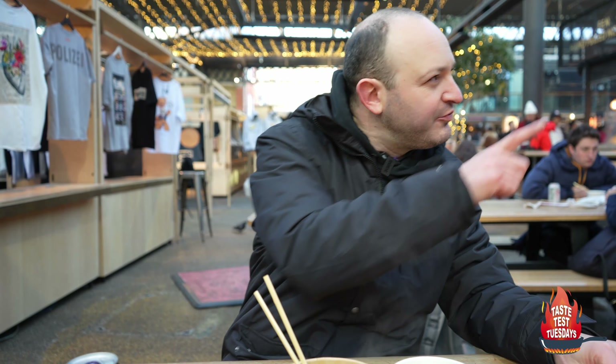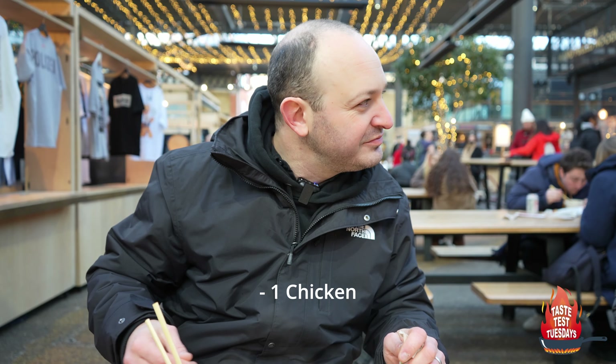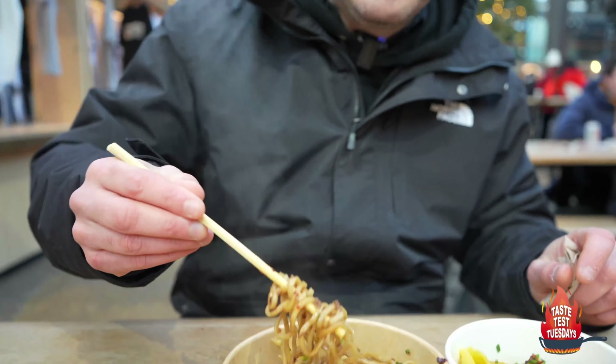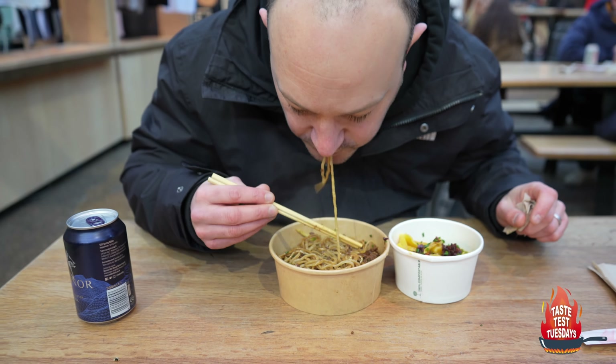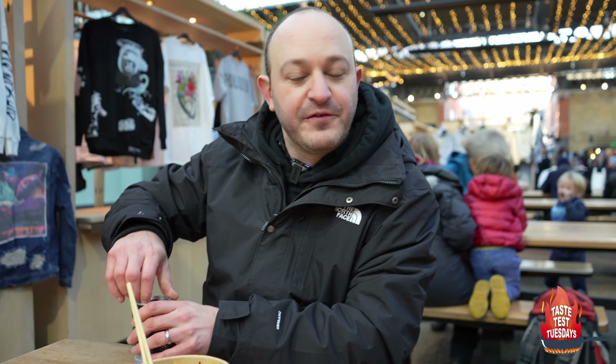We chat to a fellow diner who got bao from around the corner — one pork and one chicken. Looks amazing, I'll definitely try it next time. These dandan noodles are just amazing, really good. There's so much food here to choose from. She's getting food from the bao place around the corner — highly recommended.